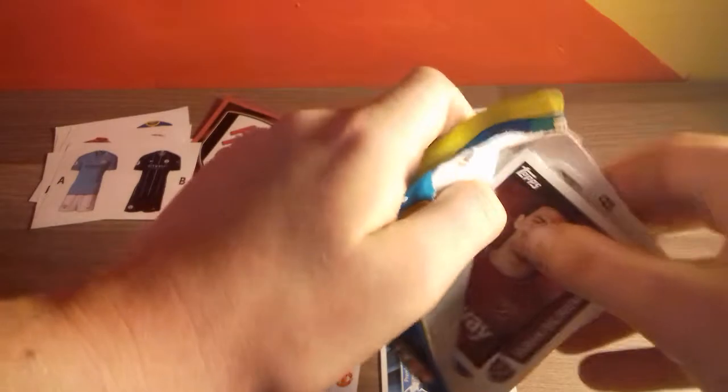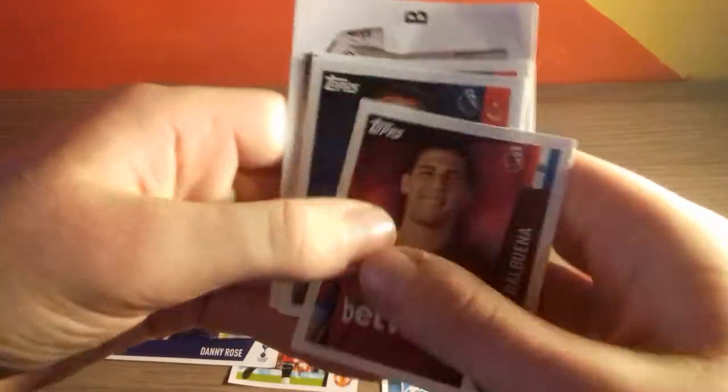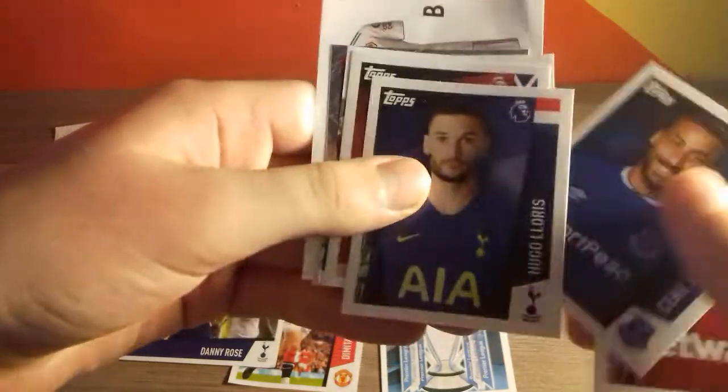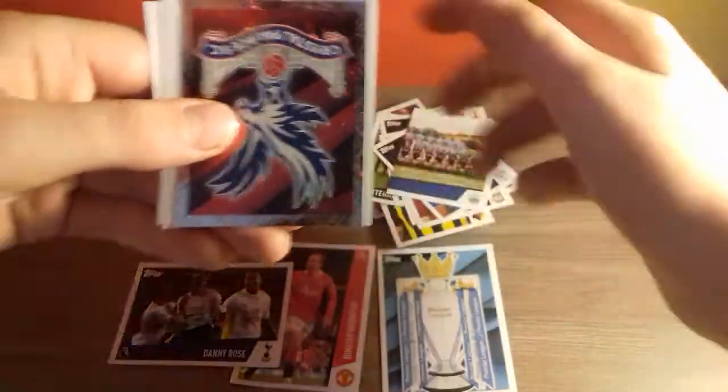Modric was at Spurs. And then we have Balbuena, Chek Tosin, Hugo Lloris, Robertson, then Bobby Reid. Then there's the Huddersfield team, Crystal Palace logo again, and the Wolves kits. And we do have Etienne Capoue and Marcus Bettinelli.